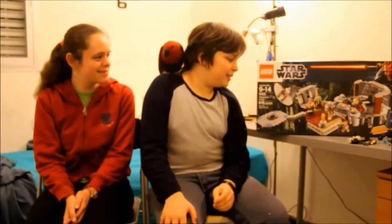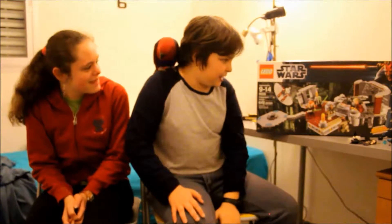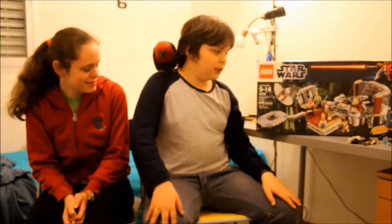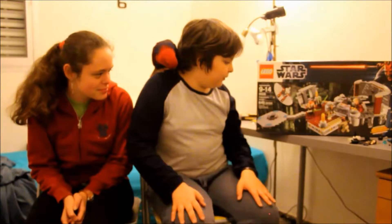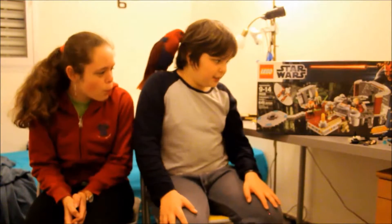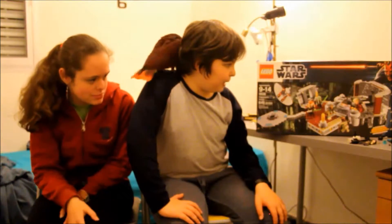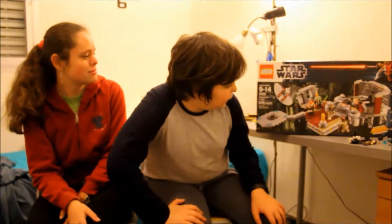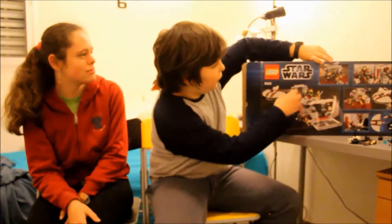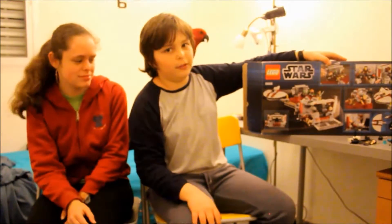So what I'm going to be reviewing today with my guests is Palpatine's Arrest. This is a huge set — just look at the box. It took me like three or four hours to build it. It's set number 9526. Again, huge set. Here is just a look at the box.